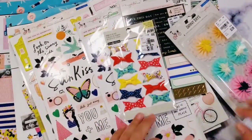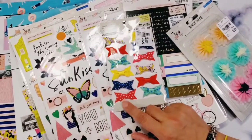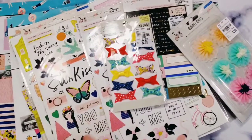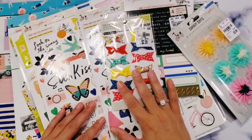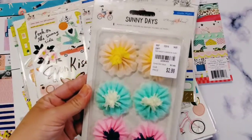Hey guys, welcome back to my channel! Today I'm going to show you a very small Tuesday Morning haul and a sprinkling of Dollar Tree. Let me start — I finally found this!